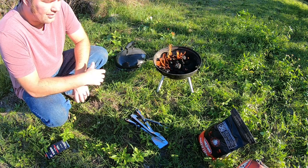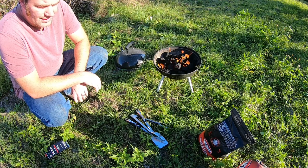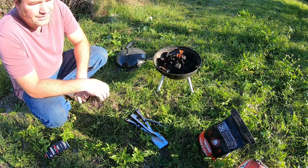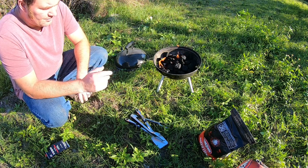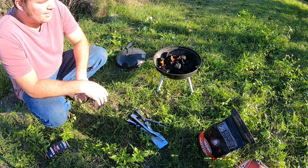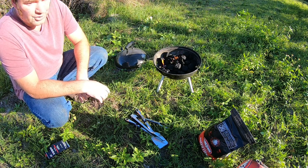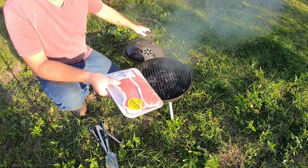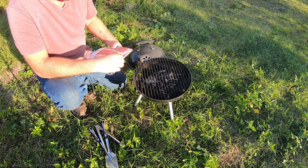In a SHTF situation all that smoke is going to draw attention, but everybody's going to be burning and cooking outside — they won't have working stoves or microwaves, so you'll see a lot of fire pits outside homes. You'll also see people trying to cook indoors and setting their homes ablaze, or dying from carbon monoxide and smoke inhalation. Do not cook inside your house with a gas stove or charcoal — very bad idea.